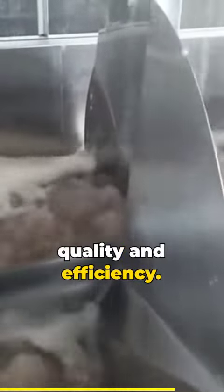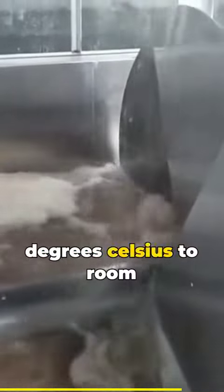The Aruz Screw Pre-Chilling Machine is your key to unmatched quality and efficiency. Say goodbye to lengthy pre-cooling times — cool chickens from 100 degrees Celsius to room temperature in just 10 to 15 minutes, or below 10 degrees Celsius in only 25 minutes.